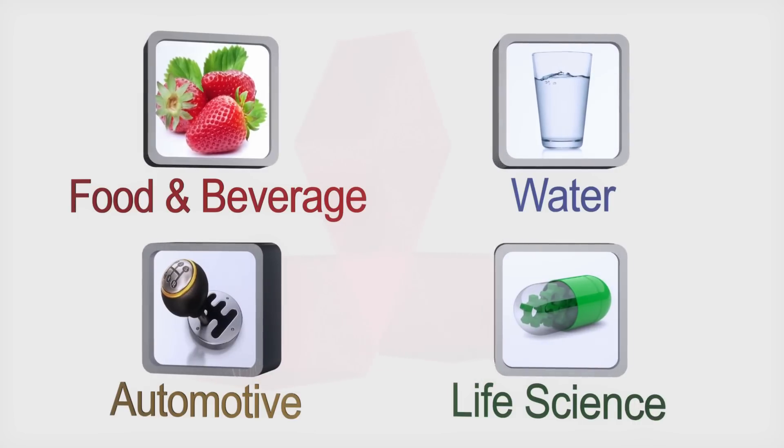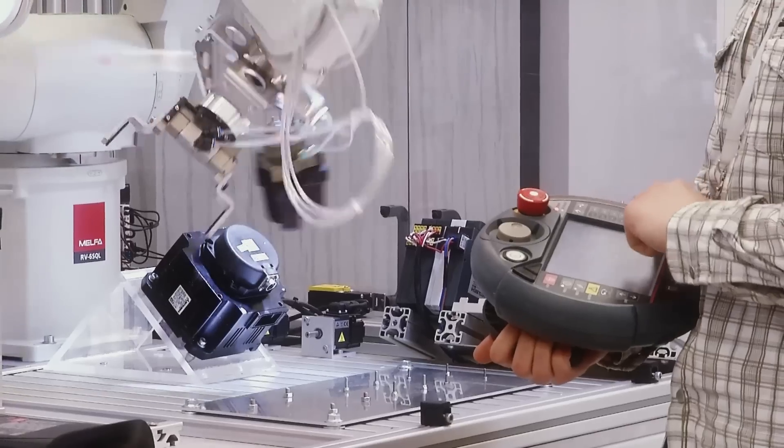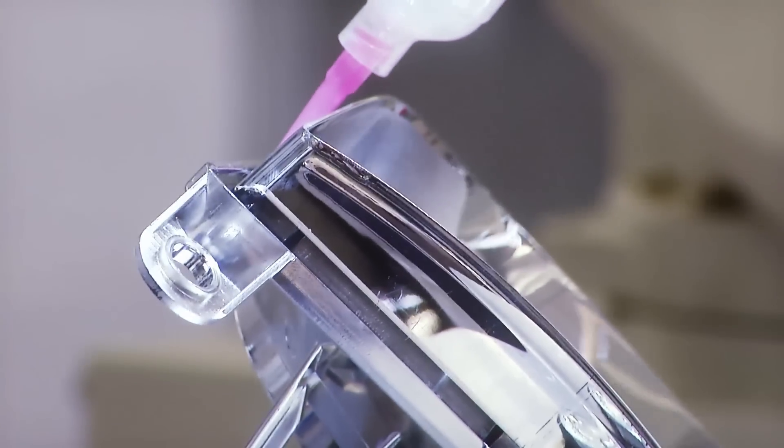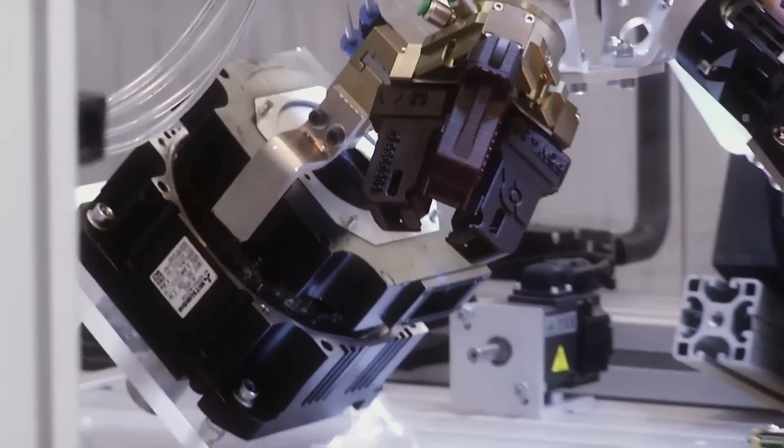The center has been additionally equipped with two modern stands with MELFA robots, which present their abilities with fast and precise applications, such as pick-and-place, assembly, palletizing, gluing, and quality control.